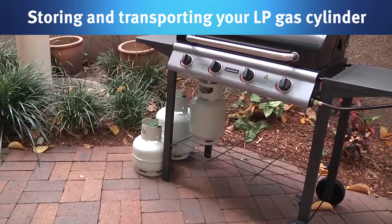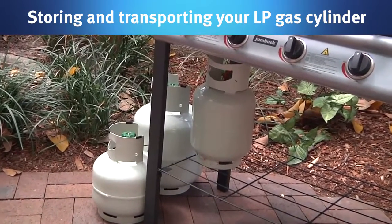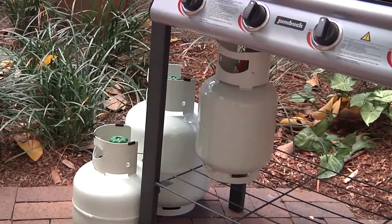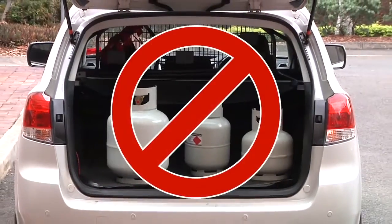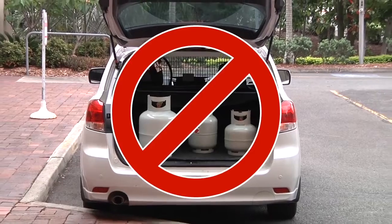LP gas cylinders should always be stored upright. Never expose a cylinder to extreme heat or keep it in a car boot for long periods. If you are carrying a gas cylinder in an enclosed vehicle, never carry more than one 9kg cylinder.